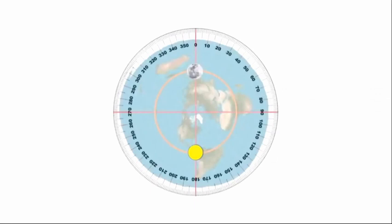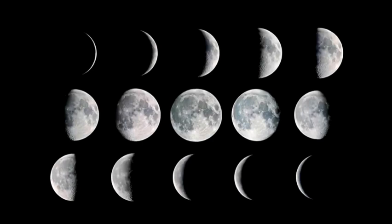The moon travels 14.5 degrees an hour, and the sun 15 degrees an hour, so the moon loses 12 degrees a day on the sun. People are okay that the sun is self-luminating, so people should also be okay that the moon is self-luminating too. A nice way to remember if the moon is waxing or waning is if it looks like a letter C or D.